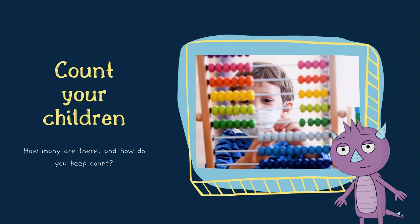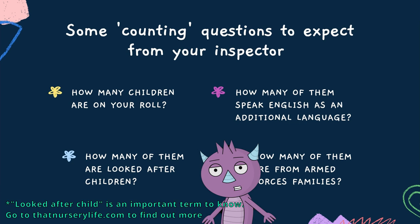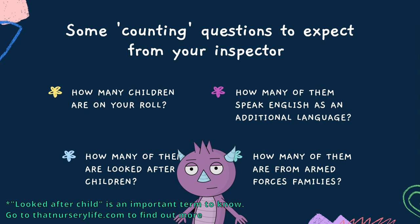Don't forget to count your children. Make sure to have counted the children in your setting, because it really isn't unusual for an inspector to ask questions like, how many children are on your roll? Or, how many of them speak English as an additional language? While there's no expectation from Ofsted that you should know those numbers off the top of your head, it does give a better impression if you have up-to-date counts of these sorts of things somewhere where you can readily find them when the inspector asks.